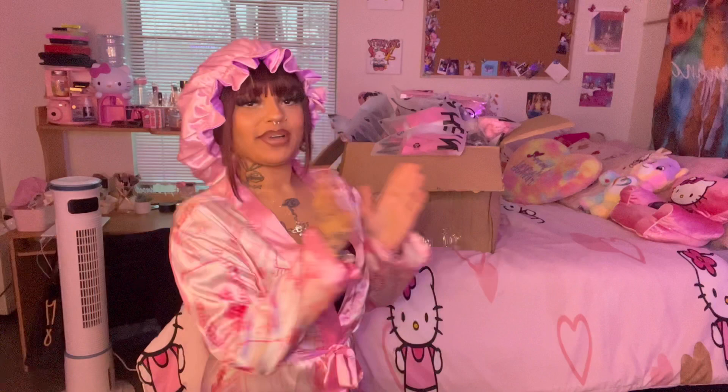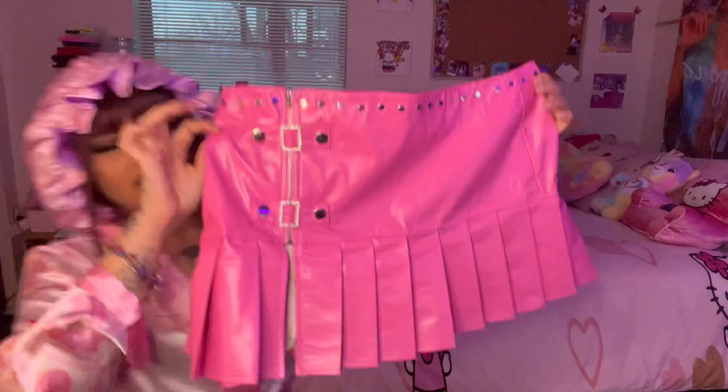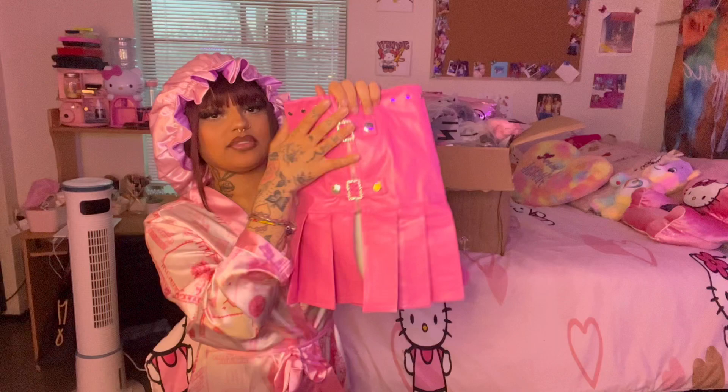The first thing we have is this right here — it's a pink skirt. Oh my god, it's so cute. Look at the detail; it's giving very like wide tulle, very Britney for me. I love the little details and the little gems right here.